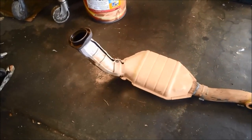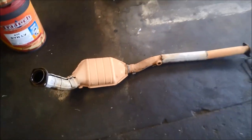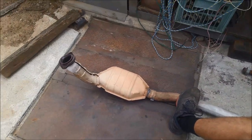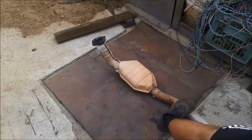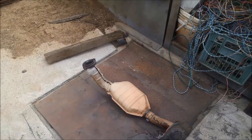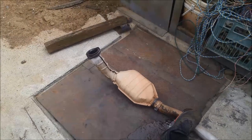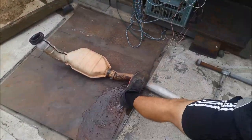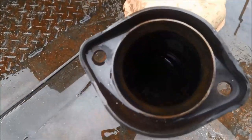We've got the catalytic out and just out of curiosity we're going to try and flush it out — blow it out and see what sort of muck is in there and what comes out of it. You can see it's definitely blocked. That should have water and muck coming out the other side, but you can see it's so blocked it's actually holding the water.